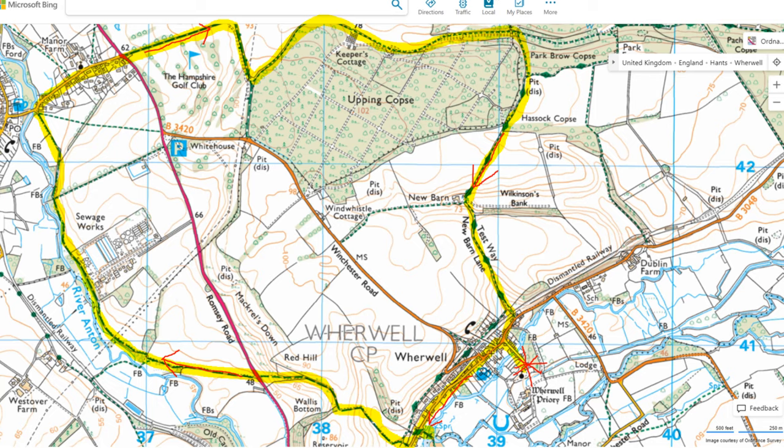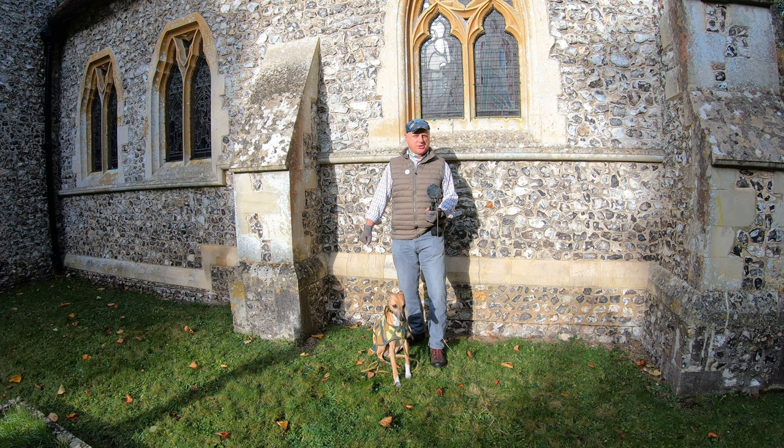We'll go through the village, have a quick look at the River Test, and then start heading northwards towards a little village called Goodworth Clatford. We'll pass by the River Anton, then make our way across a golf course and towards the edge of Harewood Forest and back. Should be a super walk.